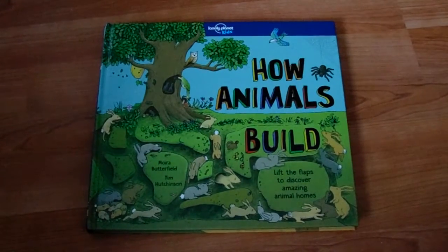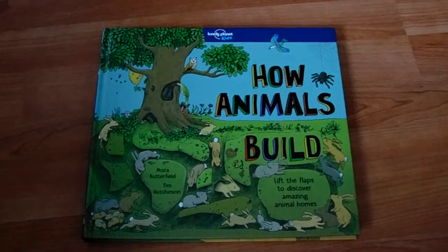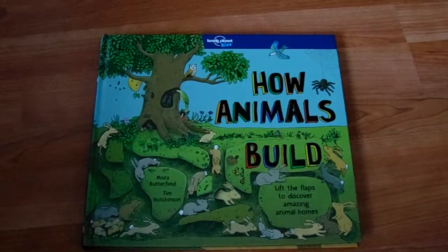You've got to see this really neat book — How Animals Build, put out by Lonely Planet Kids. It was brought to me by Raincoast Books. This hardcover book is really neat.